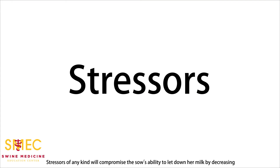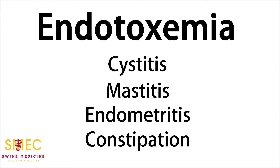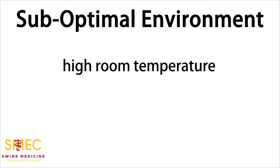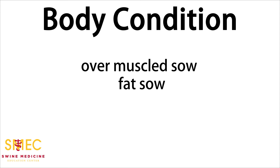Stressors of any kind will compromise the sow's ability to let down her milk by decreasing oxytocin response and release. Examples of these include endotoxemia, cystitis, mastitis, endometritis, and constipation. Environmental stressors such as high room temperature and noise create structural and comfort issues. Body condition — fat sows and over-muscled sows — also plays a role.